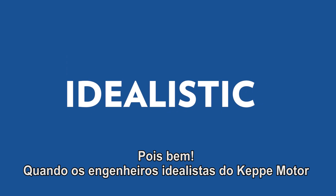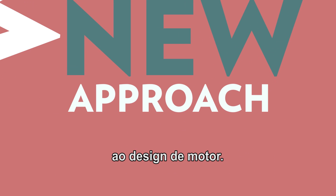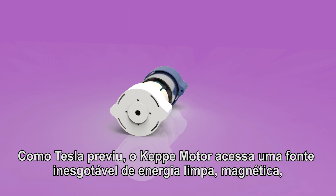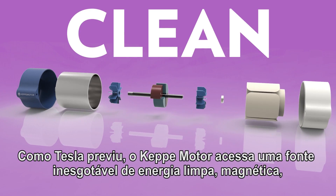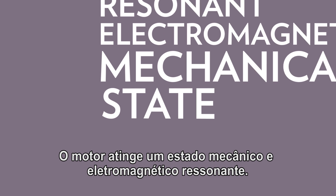When the idealistic engineers at Kepi motor grasped the magnitude of that, they innovated a whole new approach to motor design. This unique technology works as both a motor and a generator. As Tesla proposed, the Kepi motor taps into an inexhaustible source of clean magnetic energy captured from space. The motor achieves a resonant electromagnetic mechanical state.